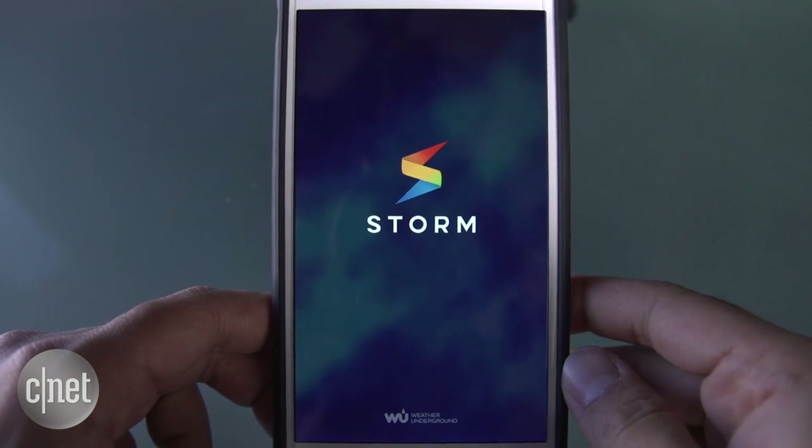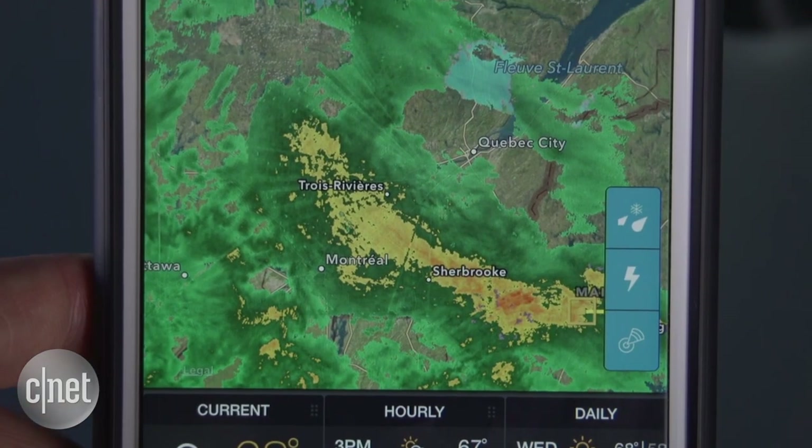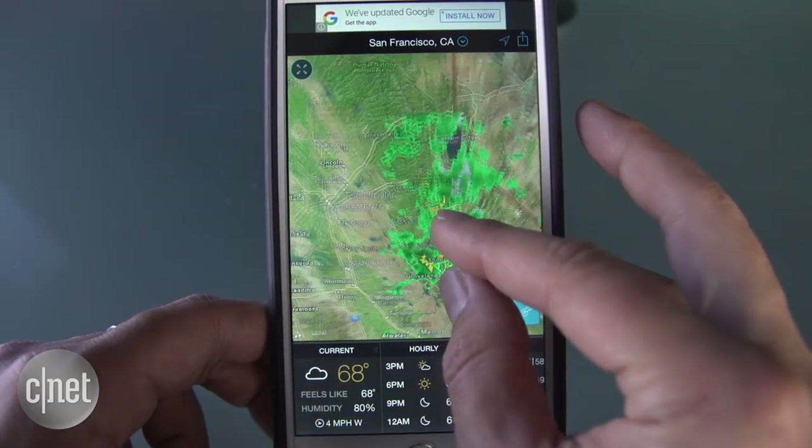If you want an all-in-one app with a lot of weather data, check out Storm. The hi-res radar gives you animations of past, present, and future storm activity. The StormTracks feature is the highlight, giving you details of storms coming your way.